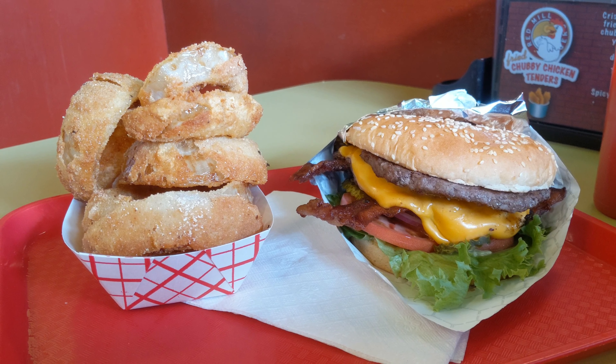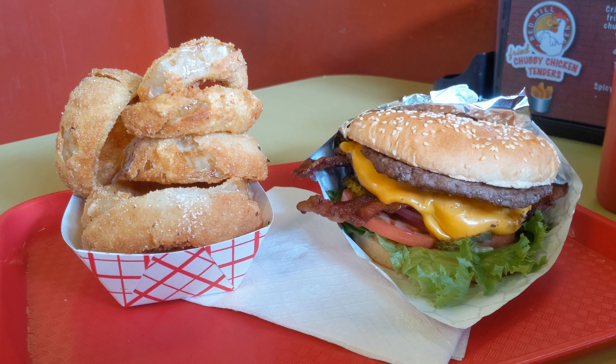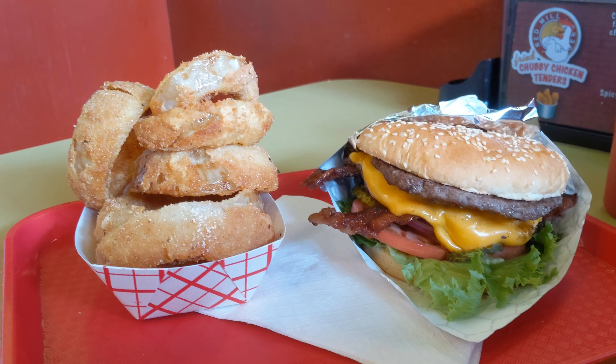We're going to try the bacon deluxe burger, which has a quarter pound beef patty, lettuce, tomato, American cheese, and pepper bacon, as well as a side of Babe's onion rings.